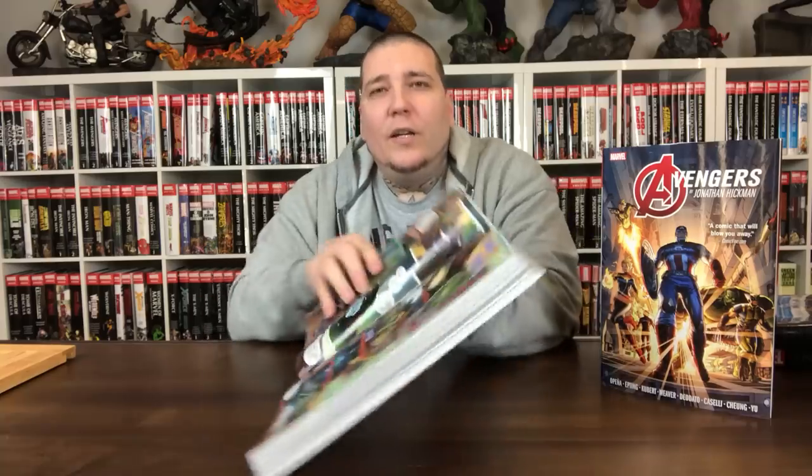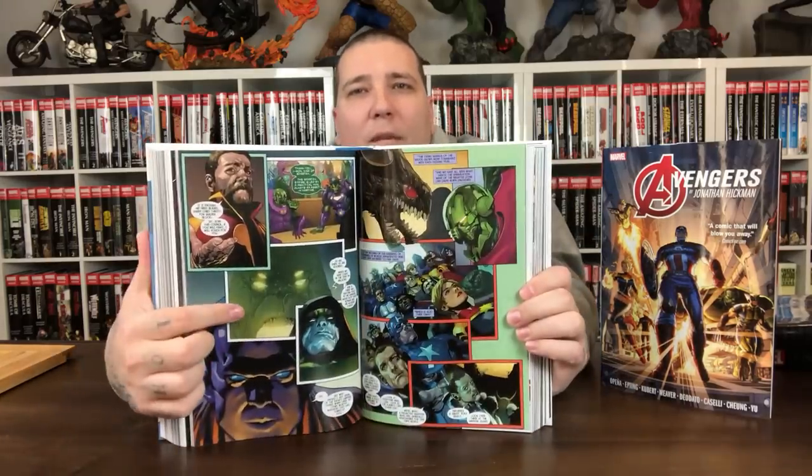The Galactic Council is made up of Skrulls, Kree, Shiar, and the Avengers. There's also the Kree Supreme Intelligence, who was basically remade out of two Reed Richards from the Fantastic Four run — cool stuff to have known going into this.